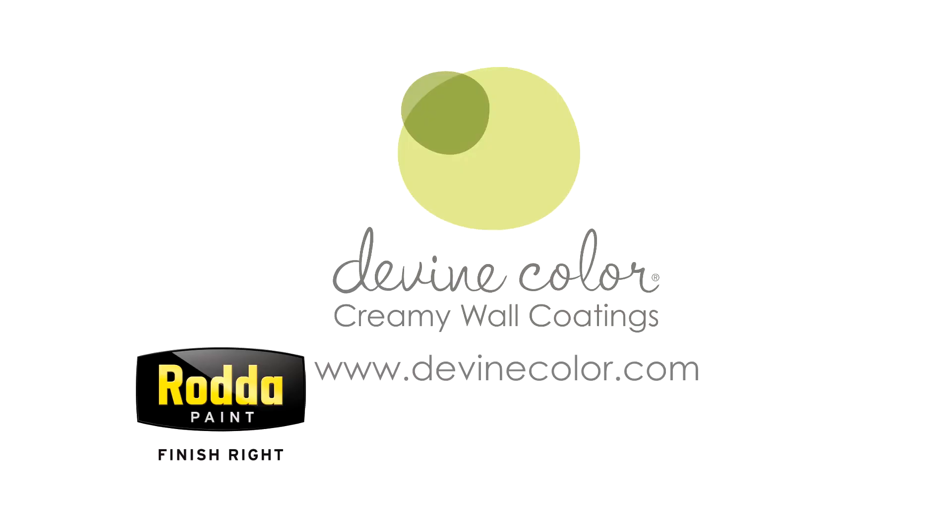The world's full of boy paint — Ben, Sherwin, Ralph — but there's only one girl paint and it's led by me, Gretchen. The idea that Divine Color gets to lead you in an experience that is truly from a different point of view is what makes my brand so different. Divine Color is now available through Radha Paint in Oregon and Washington, and nationally online at DivineColor.com.